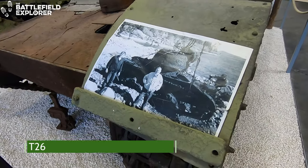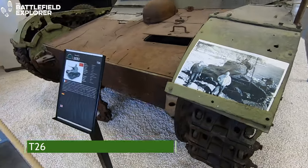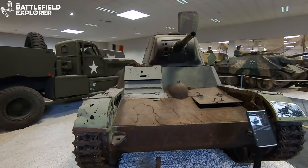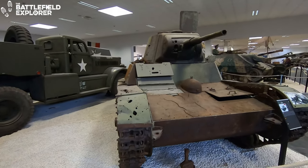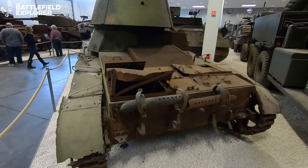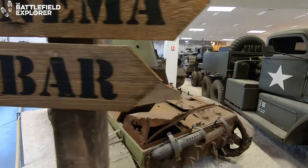The Soviet T-26 light tank was designed in the 1930s and it was the most numerous Soviet tank at the time of the German invasion in June 1941. However, its light armor and gun proved no match for the heavier German tanks.